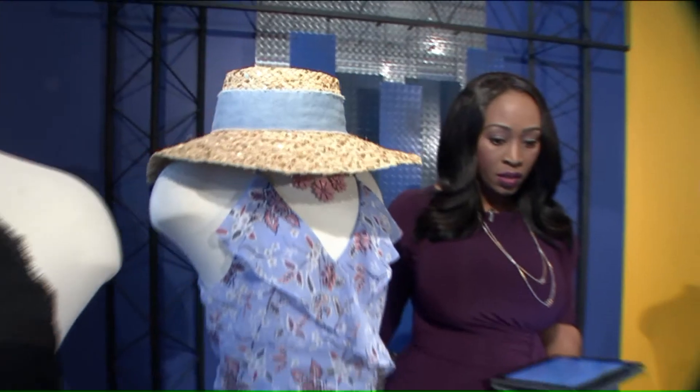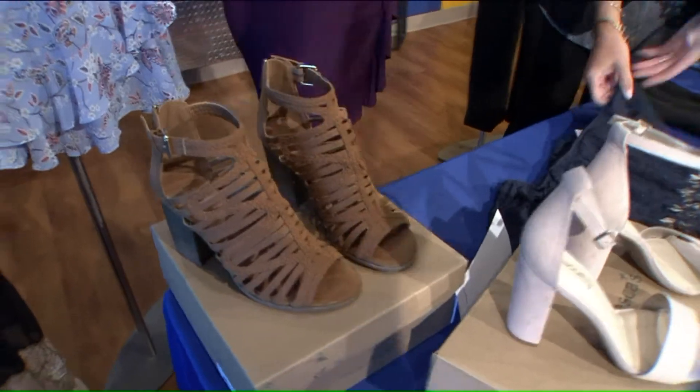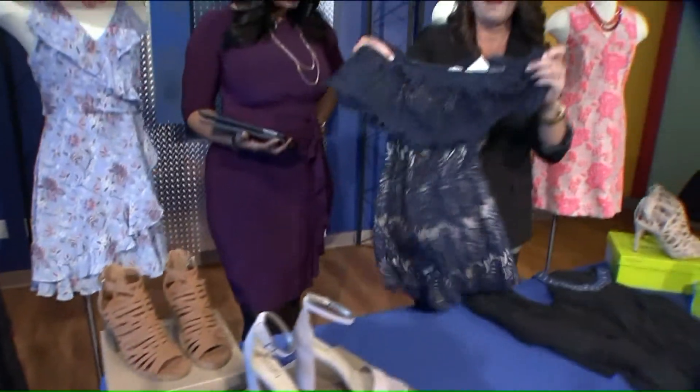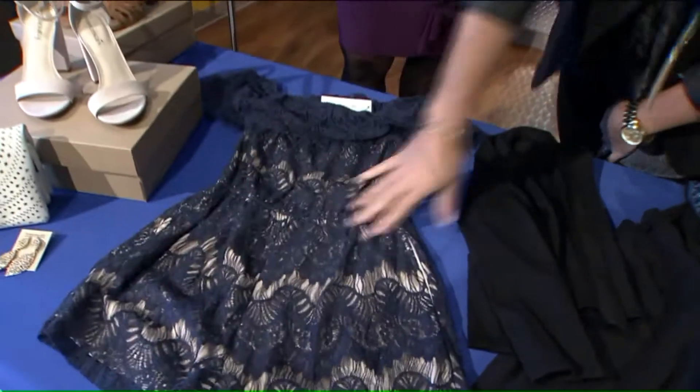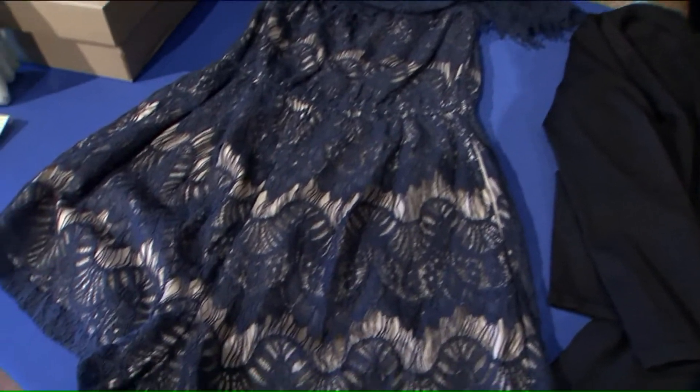That's very cute. You would want to pair that with some black heels so that you're not sinking in the ground as you walk around. This is also from Francesca's, and this is an off-the-shoulder romper. Rompers are really popular this year. This would be something you could wear to a reception at a hotel or somewhere with more of a cocktail type atmosphere.